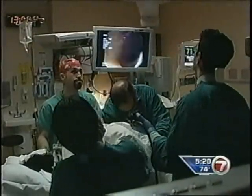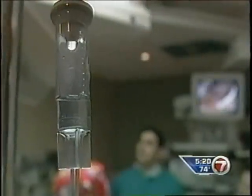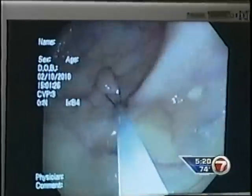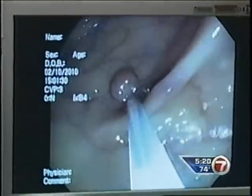During a colonoscopy, the patient is screened for polyps — pre-cancerous growths inside the colon — which are then removed. The new enhanced images allow doctors to see polyps as tiny as one millimeter in size.